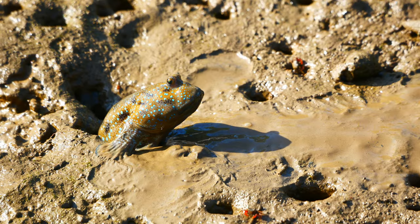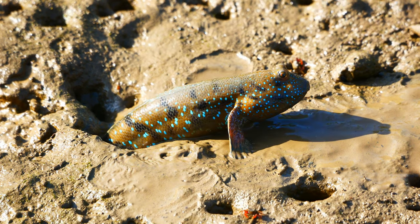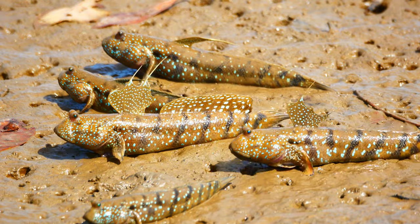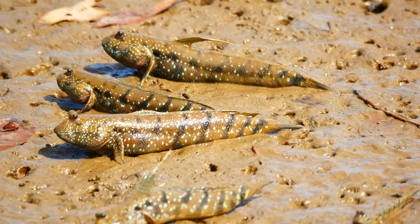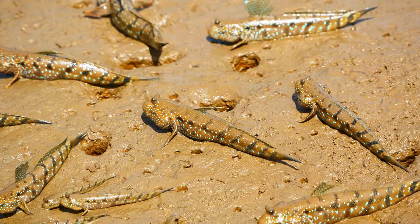As the water retreats, each fish slides out of its burrow. Soon it's joined by hundreds more. They drag themselves forward across the mud using their pectoral fins. These are unusual in having a joint equivalent to the human shoulder, which gives them considerable strength and freedom of movement.